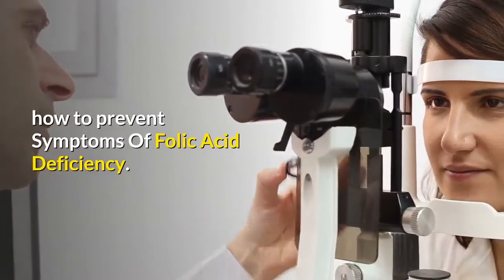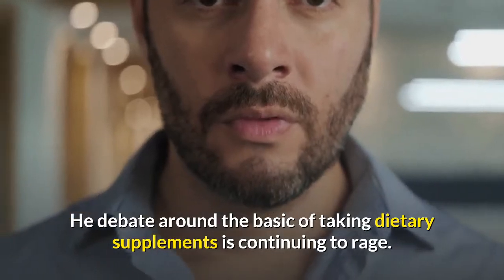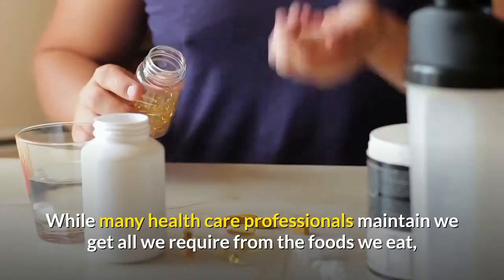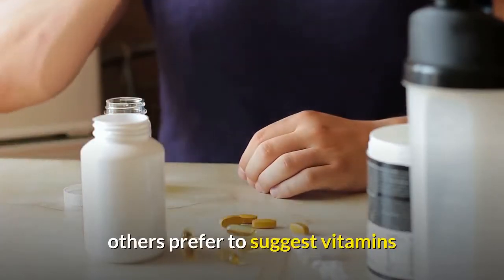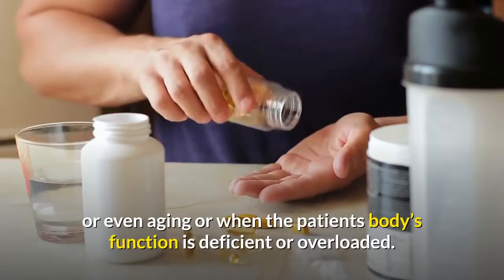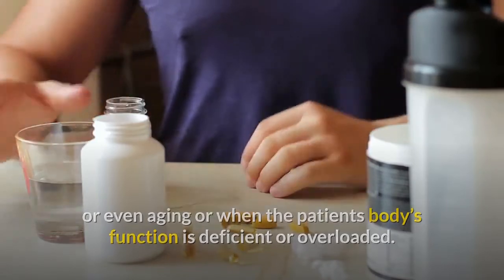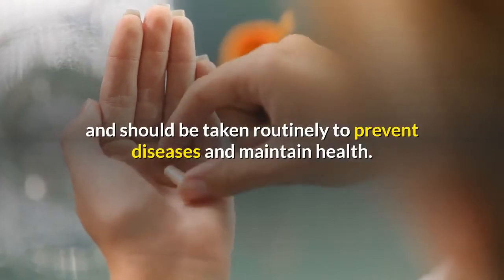How To Prevent Symptoms Of Folic Acid Deficiency. The debate around the basics of taking dietary supplements is continuing to rage. While many healthcare professionals maintain we get all we require from the foods we eat, others prefer to suggest vitamins when their patients are under stress such as pregnancy, illness, aging, or when the patient's bodies function as deficient or overloaded. Others maintain that vitamins are preventative and should be taken routinely to prevent diseases and maintain health.